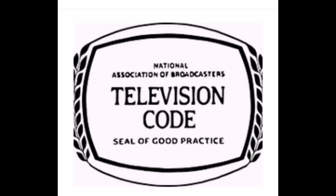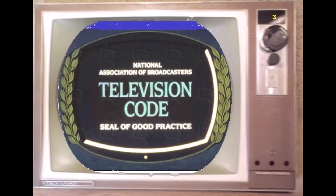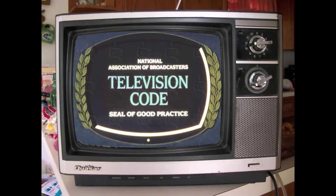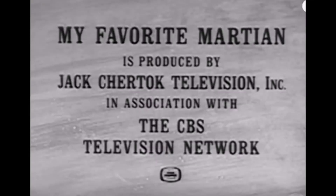As a child growing up in the 1960s, I saw this image regularly — the Seal of Good Practice. It appeared for just seconds between commercials, and a voice announced something like: 'This station is a member in good standing of the National Association of Broadcasters and displays the Seal of Good Practice, adhering to the television code.' It also appeared in the closing credits of many network TV shows.